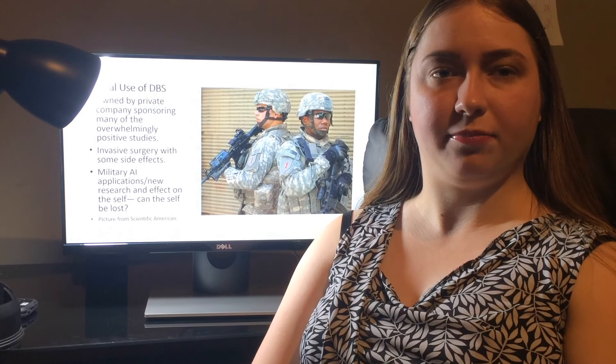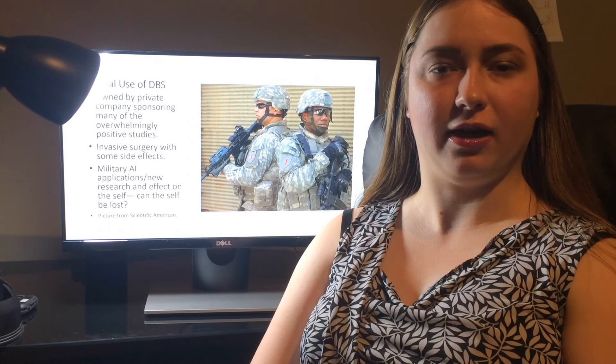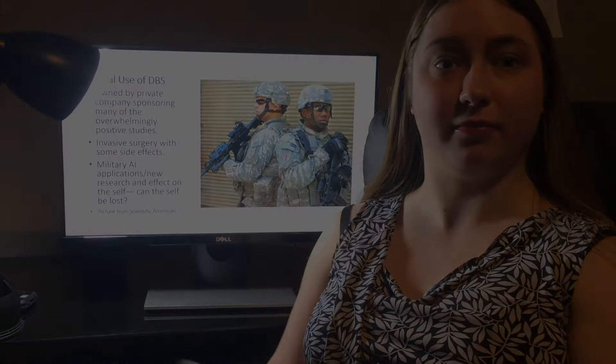Thank you for listening to this presentation on deep brain stimulation and depression. I'm Rachel Higgins, a student in cognitive science class, and thank you for your time.